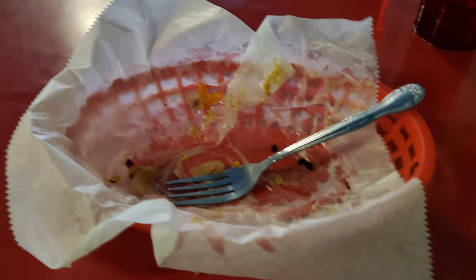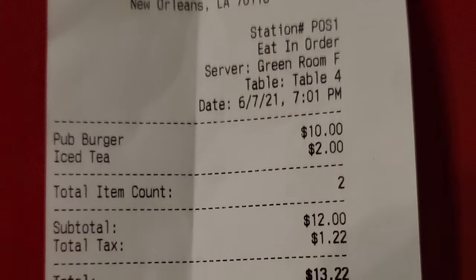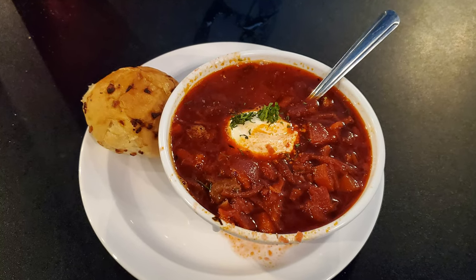Go ahead and destroy the subscribe button, give this video a thumbs up, comment below, and check out the link to my Patreon account — I work for tips and appreciate any assistance. The total for my burger and an iced tea was $13.22 before a tip, and next I'm having some delicious beef borscht.